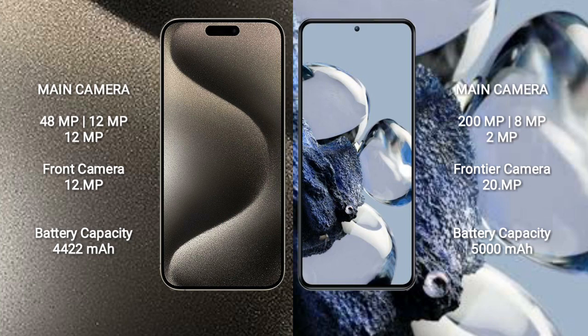iPhone 15 Pro Max has a 4422mAh battery with 33W fast charging support. Xiaomi 12T Pro has a 5000mAh battery with 120W fast charging support.